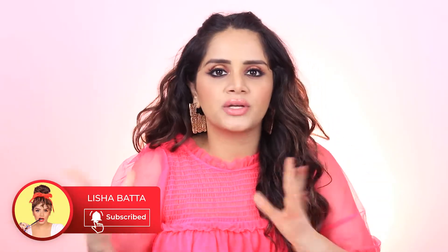Hi guys, this is Lisha Bata and welcome to my channel. In today's video, I will be telling you my top picks as the best affordable concealers in India. My main criteria is always coverage because I feel like if someone is using a concealer, you're probably looking for good coverage.